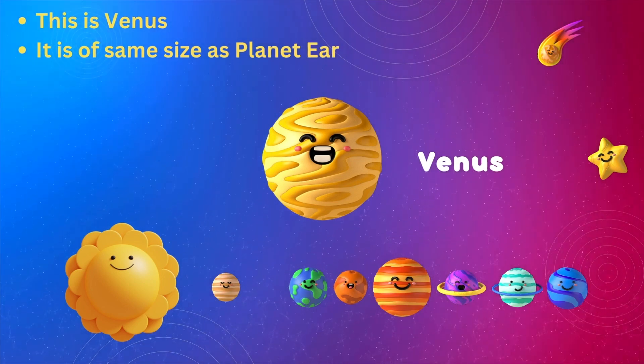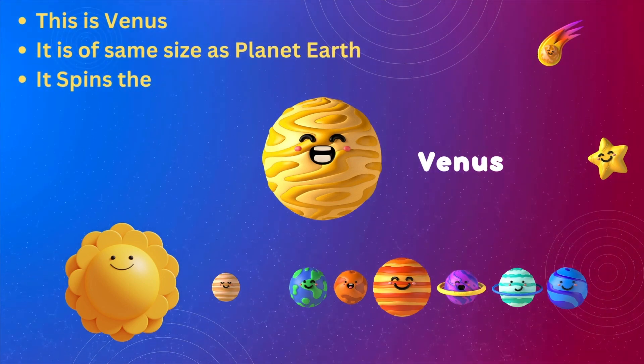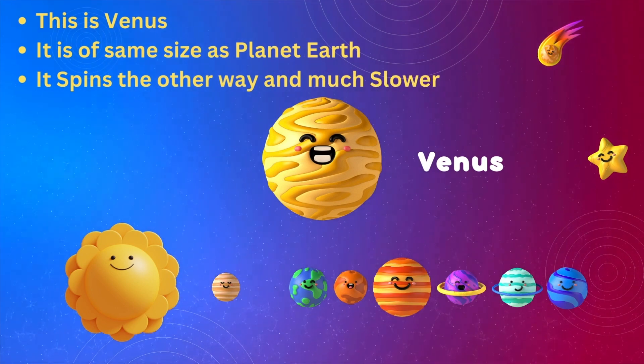same size as planet Earth. It spins the other way and much slower.